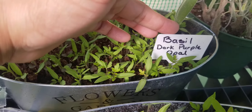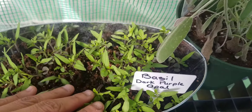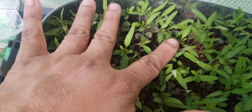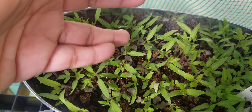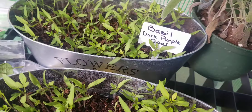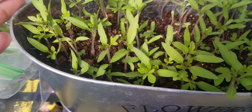You can see in the dark purple opal — if you look in there, you can actually see them growing. So they're growing in there. But the tomatoes are taking over, so I'm going to have to buy some little pots and put them in. Same thing with this.